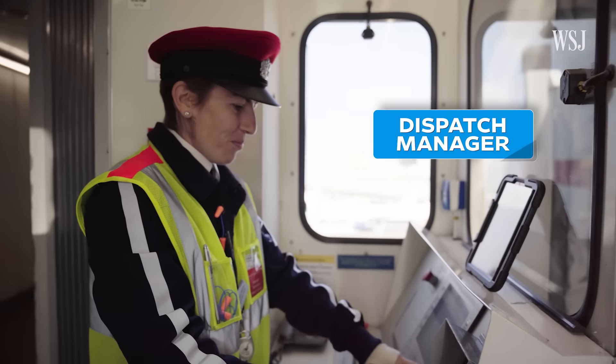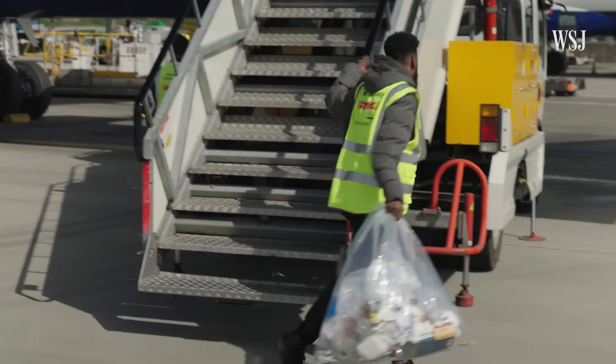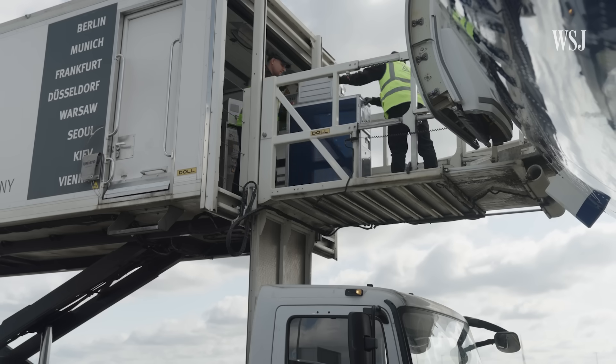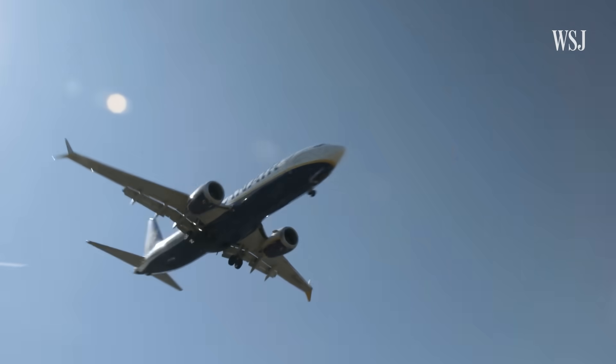Everyone has clear guidance on what needs to happen in what sequence. As soon as you go outside that sequence, you know at what point you're running behind and what you can try to do to catch up. If they do fall behind, aircraft dispatch managers try to get the aircraft back on track — asking whether cleaners can work quicker, whether boarding can start early — to make up time. So although the standard is 50 to 55 minutes, it could actually be done in 45 minutes.